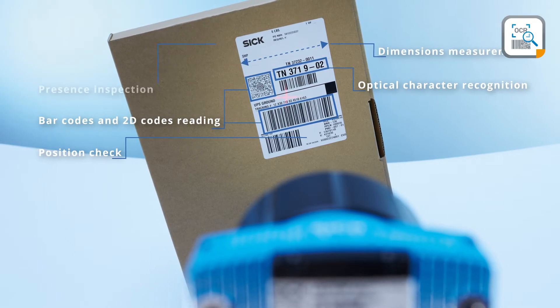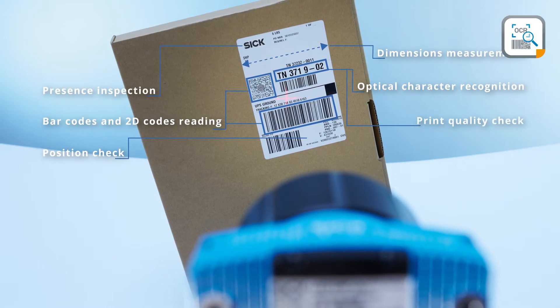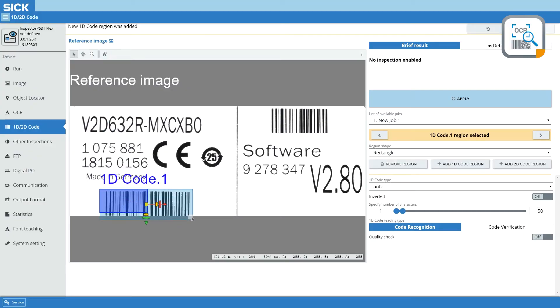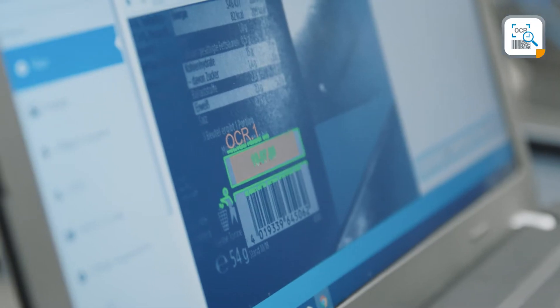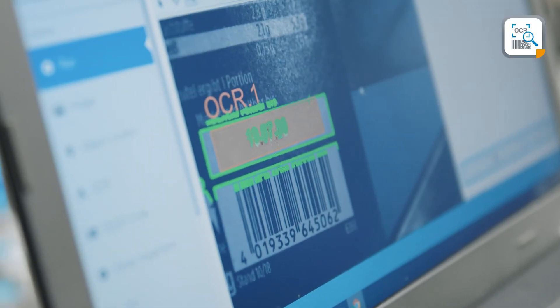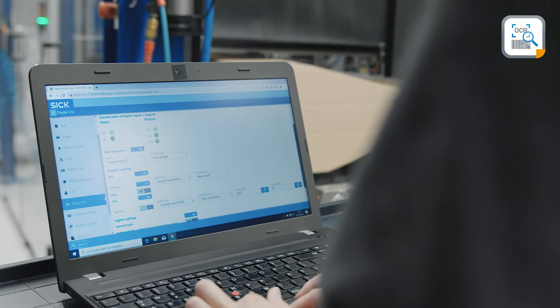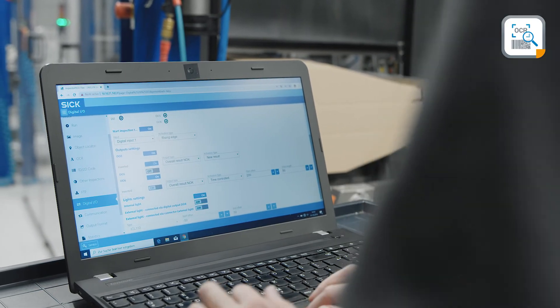It also checks the correct label position, presence of pictograms, print quality, and more. Thanks to the web interface, its operation is simple and straightforward — you don't even need any additional software, just a web browser. With its flexible optical design and high-power illumination, Label Checker is able to fit almost any application.